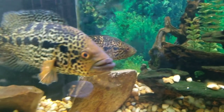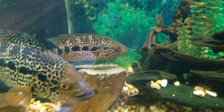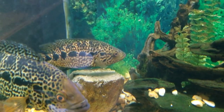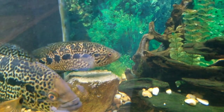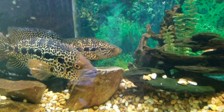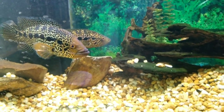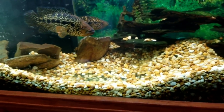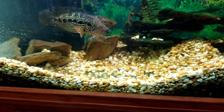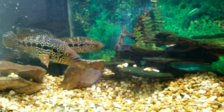As you can see behind them, they have eggs. They laid them a couple days ago, so we'll see — might get some more jaguar babies from them. You can see they moved a lot of the rocks around, trying to make a bed, and then they laid the eggs on the big rock.